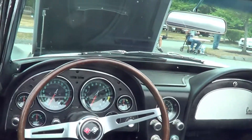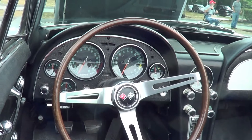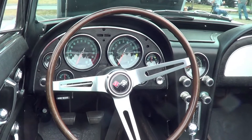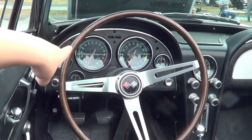So there's the speedometer, tachometer, battery, fuel, headlights. The clock there, that's oil, water temperature, windshield wipers, the mileage.